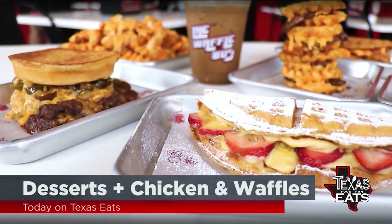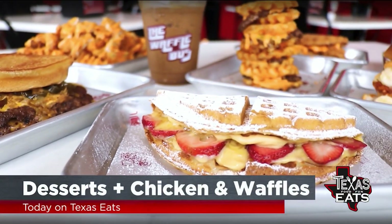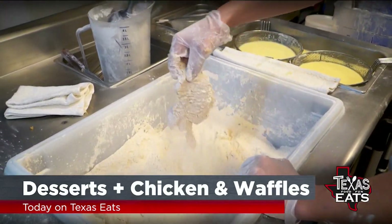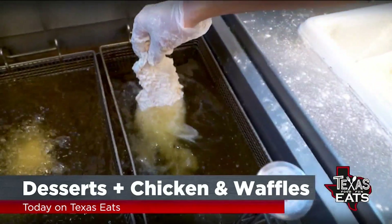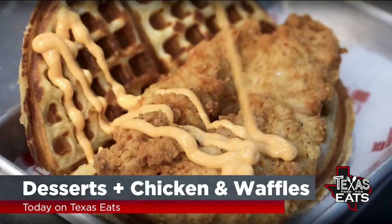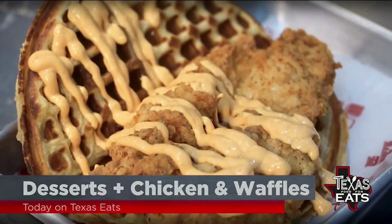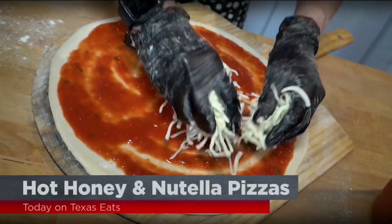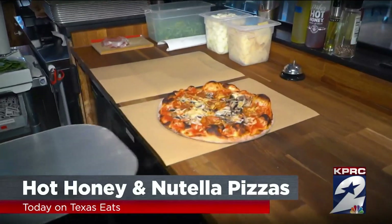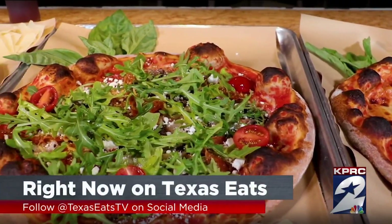Plus, we go inside an over-the-top chicken and waffles joint. This is how it all got started — that's our buttermilk fried chicken and waffle, fresh made waffle, chicken breast, buttermilk brined for over 24 hours with our special thunder sauce, a mix of spicy mayo and ancho chili honey butter. And we check out a Midtown hot pizza joint cranking out artisan pies topped with hot honey. All that and more right now on Texas Eats.